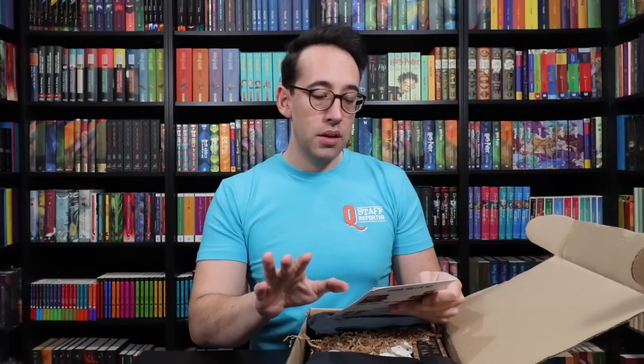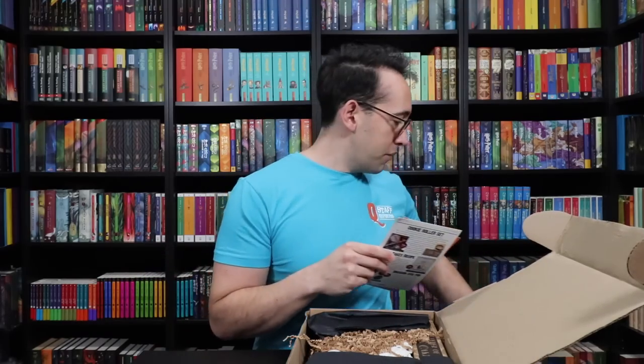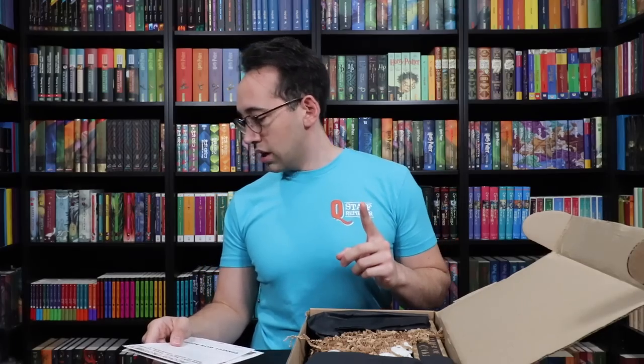One, two, three — the box has been opened. Oh, the spoiler sheet is on top. I did not see what it was, but — oh, it's information about the quarterly. Wait, but is this the spoiler sheet? Yes. All right, so that underneath is the spoiler sheet. I don't know where to put it — no, if I put it over there I will definitely go look at it. Let's put it under the box. It's under the box.